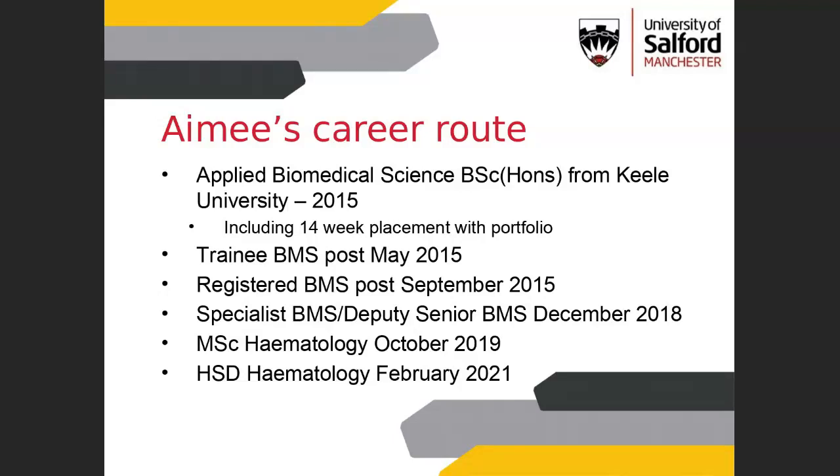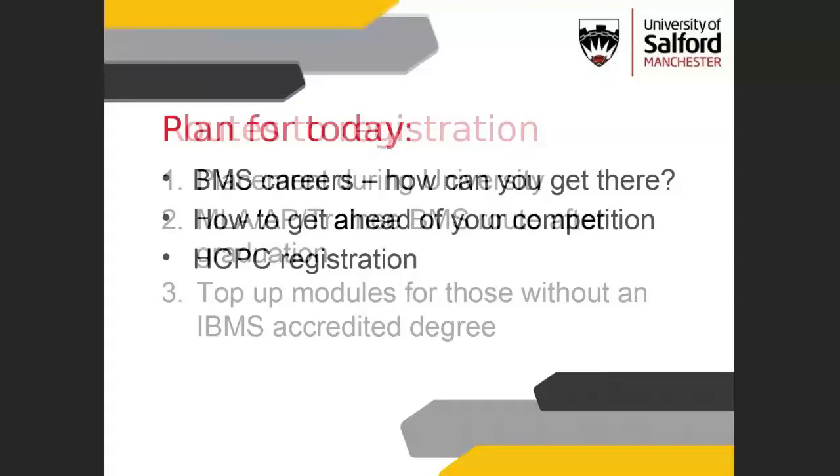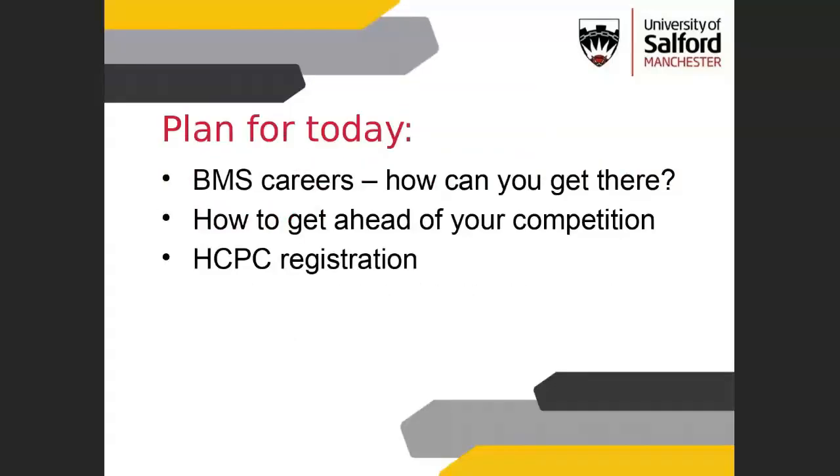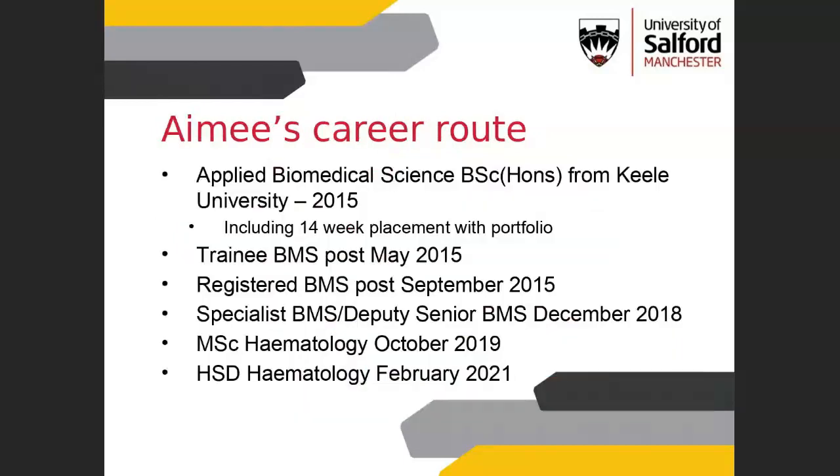I was really lucky that someone was retiring just as I was graduating, so I managed to get a trainee BMS post starting the same week I finished university. I then moved to a registered BMS post once I received my certificate of competence, and moved to Royal Stoke, which is a big trauma centre. When you first leave university, in that gap between finishing your exams and getting your grades, you can only work as a trainee rather than registered BMS because you don't have the certificate of competence until that point.